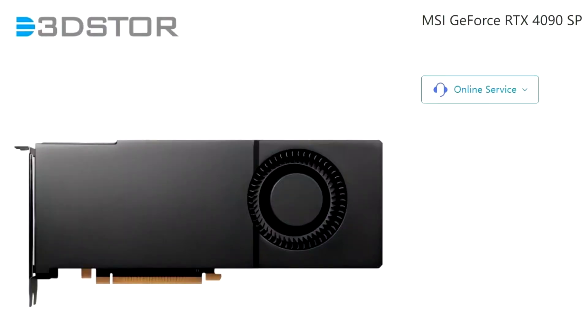PC hardware enthusiast Harukaze5719 has stumbled upon a very understated looking custom GeForce RTX 4090 graphics card. MSI has produced a 2-slot white blower-type cooling system for the current flagship NVIDIA 40-series GPU, with Chinese PC hardware retailer Threadster.com being the only semi-official source of information. MSI's own web presence has not been updated to include their new GeForce RTX 4090 Aero S20 4G model.